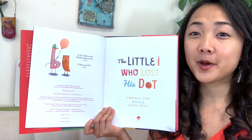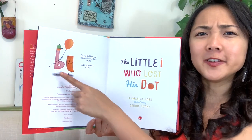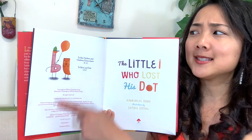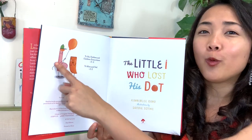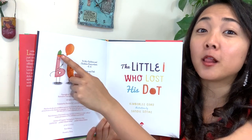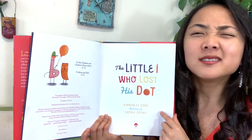Here's our title page — The Little I Who Lost His Dot — our author and illustrator, and who published it, Familius Books. And over here it has a little picture. I see the letter I, but does he have his dot? No. This looks kind of like his dot, but what is it? It's a balloon, right? It's not his dot. What letter is this holding the balloon? B — the little letter B is holding a balloon. B for balloon — maybe trying to help the little I find his dot.